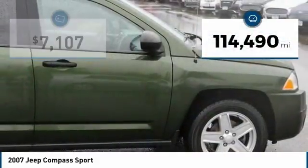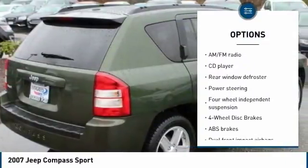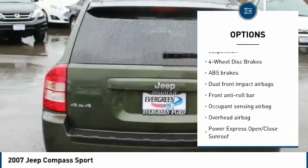This vehicle has less than 115,000 miles. Here are some of this vehicle's great options: dual airbags, power steering, four-wheel disc brakes, and center armrest.